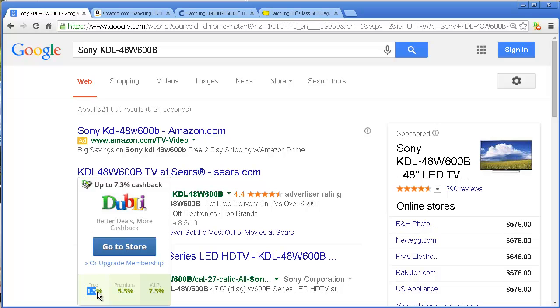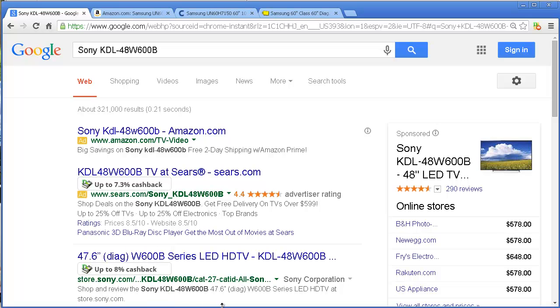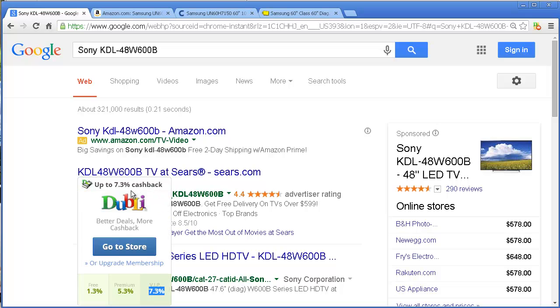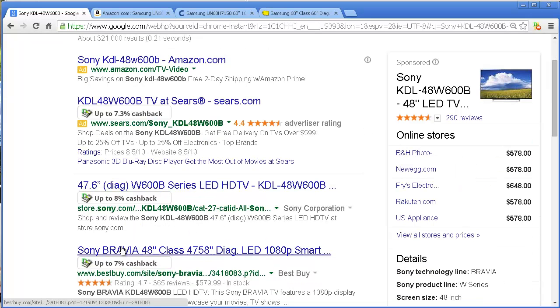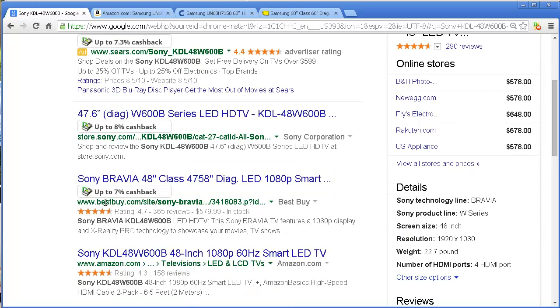If I set up a free account, I can get 1.3% cash back — if we're setting up a free account, that's it. If I do a paid account, I get 7.3%, which is what I have anyway. Now, that's from Sears, so maybe I don't shop at Sears. Maybe I'll go to Sony — it's a Sony TV, I get 8% cash back. Maybe I'll go to Best Buy: 7% cash back. So I have choices.